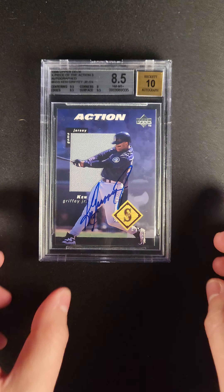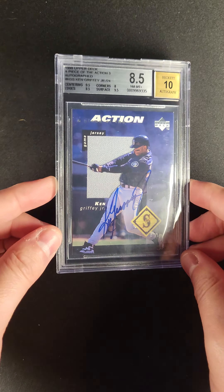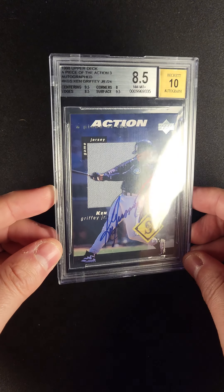This one most certainly is going to get some attention, and let's talk about why. The 1998 Upper Deck, a piece of history, jersey autograph — game-use jersey autograph of the kid, Ken Griffey Jr. You can see here on the back, number 2 out of 24, written in ink.